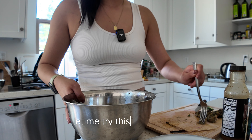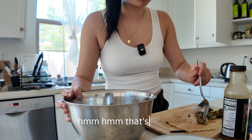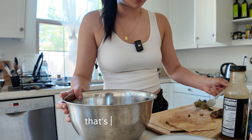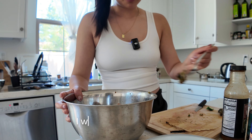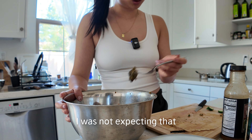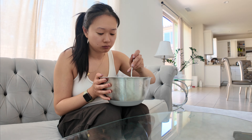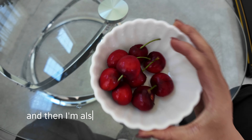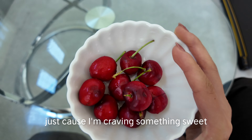Let me try a small piece — that's freaking good! The chicken is so juicy, I was not expecting that. I'm also having some cherries after lunch just because I'm craving something sweet.